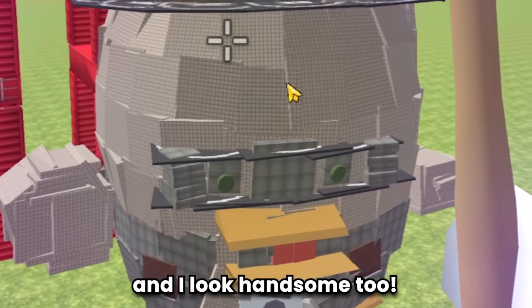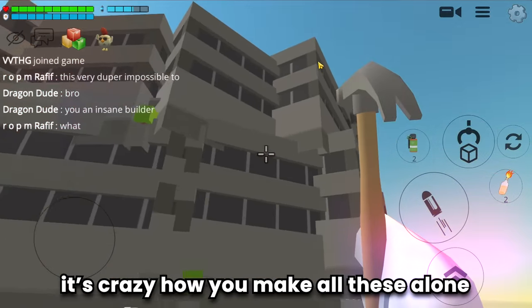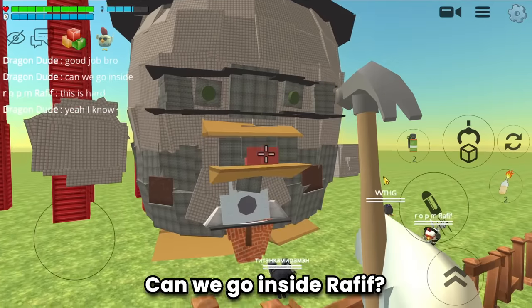Wow, Rafif, you made me a statue and I look handsome too! Rafif, you're an insane builder - it's crazy how you make all these alone. Yeah bro, I know - that's why you're an amazing builder. Good job bro!